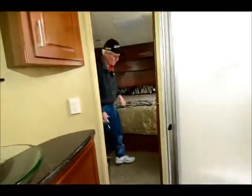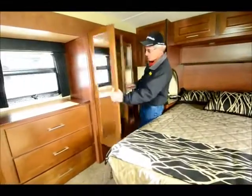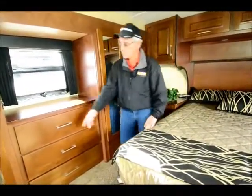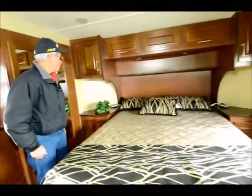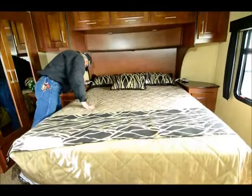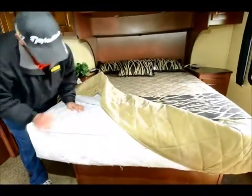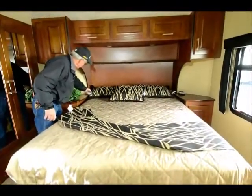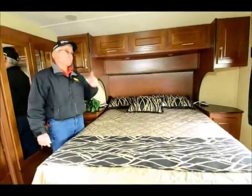The bedroom has a forward-facing queen bed because the slide is the wardrobe. You have his and hers mirrored wardrobes, and the same size wardrobe on the other side, plus three big full-extension drawers. Everything is beautifully molded up here. The bed appears to be an air mattress — looking at the controls on each side would generally indicate that. And there's a bedroom TV as well.